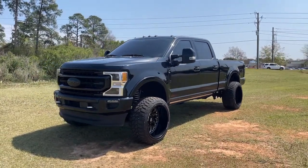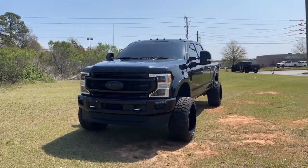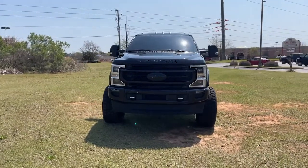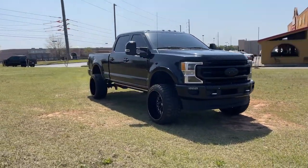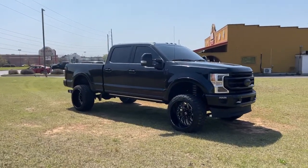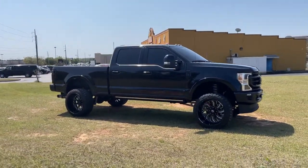Look no further than the 2020 Ford F-250. This vehicle still has fewer than 35,000 miles on the clock, so it won't last long. Take on tough jobs with confidence in this fully capable F-250.